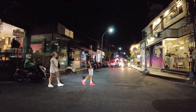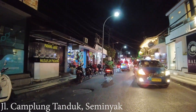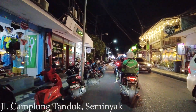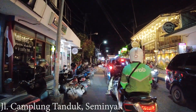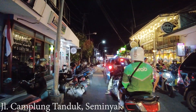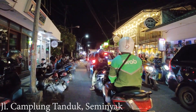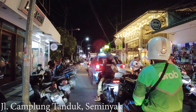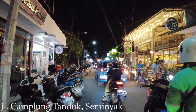It seems really busy here. Wow, look at this big traffic! I don't know what happened here. Hopefully it's not really bad because I want to show you the situation here at Jalan Champlumtandok. I came here quite a long time ago so I want to know what is happening now. It's moving a little bit, come on let's go.